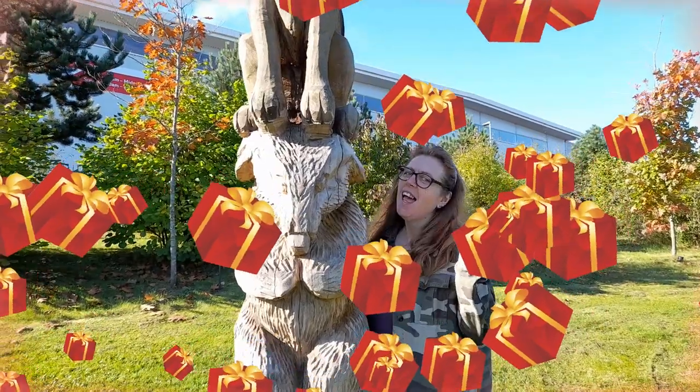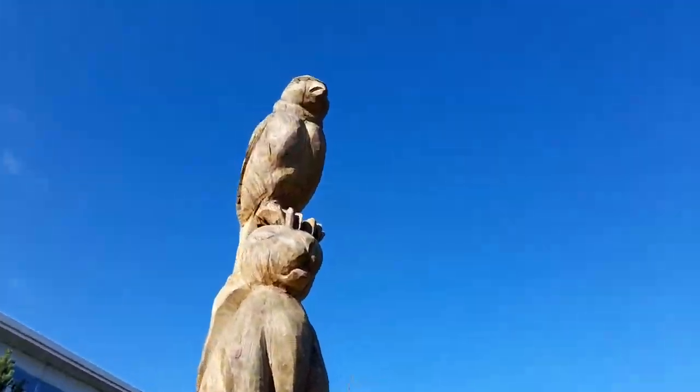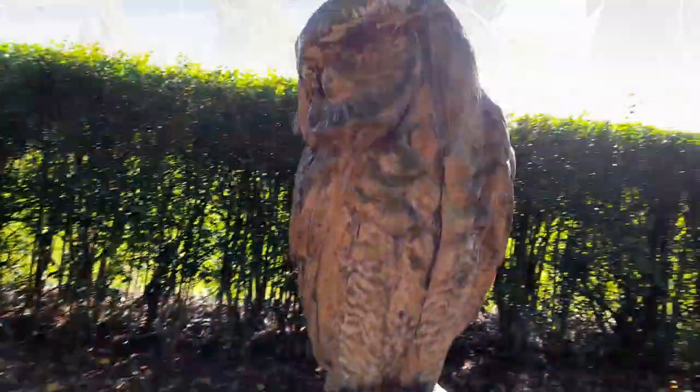Happy birthday, Yvonne! Look what we've got here as well guys - wow, this must have taken absolutely ages to carve this. Yvonne's going to be having a little look around this park.